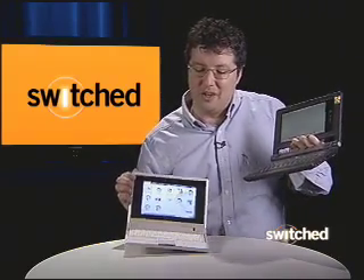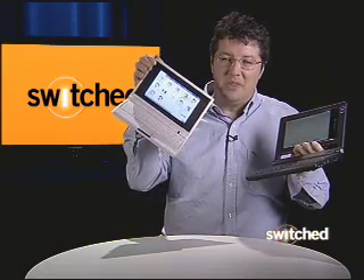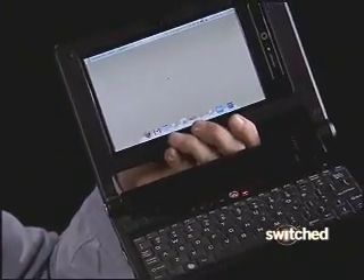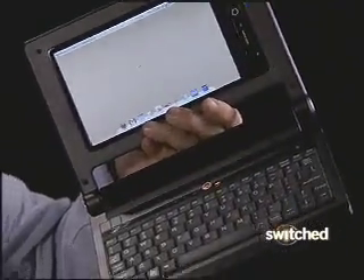The Asus EPC, though — I think the keyboard is a little bit better designed. This one you can get right now. The EverX is supposed to be in Walmart right now, but I know they were having a few delays, but probably by the time you see this it'll be available. So it's really going to boil down to how you like your keyboard.